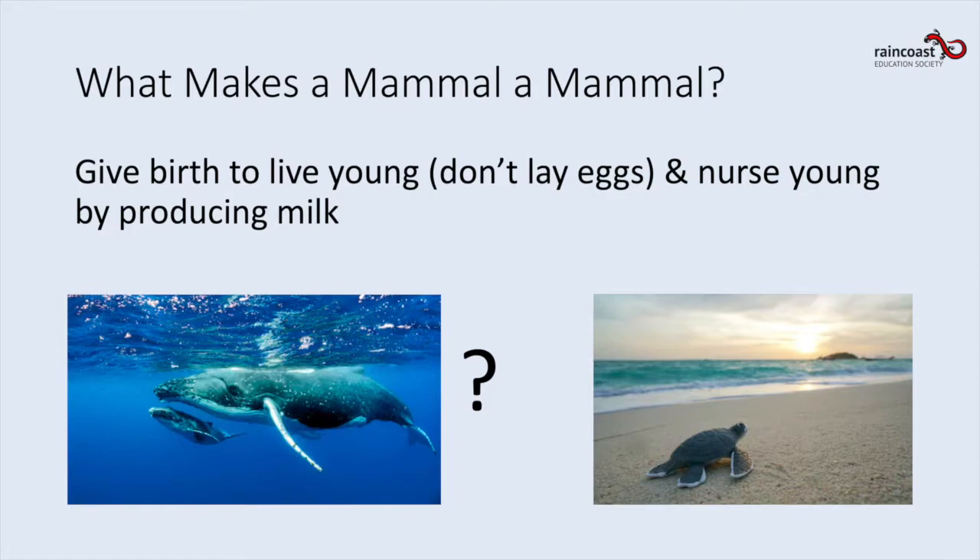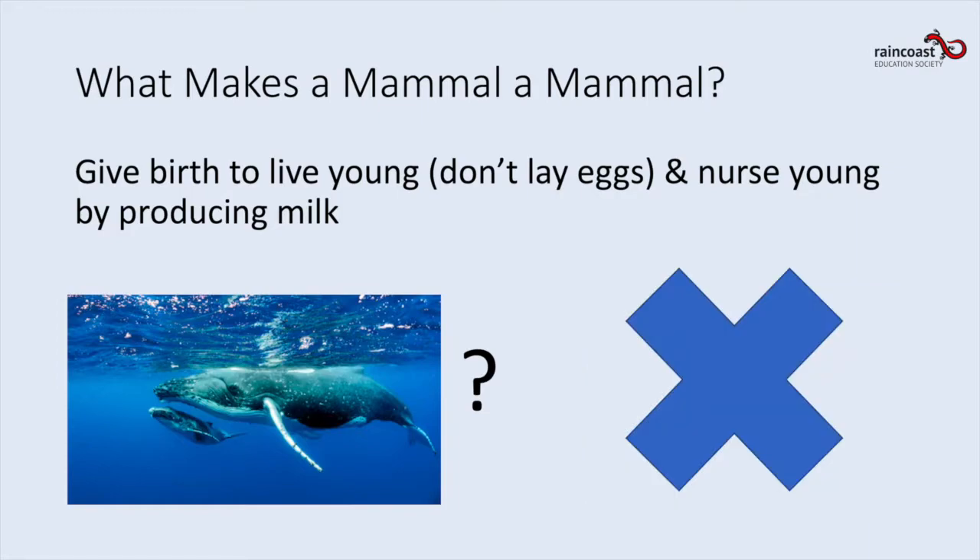Do you think whales give birth to live young, or do they lay eggs — or is it the turtle that gives birth to live young? If you thought whales, you're right! Whales are indeed mammals — they're warm-blooded, they have a backbone, they breathe air, they have hair, and they give birth to live babies. And yes, whales do have hair! They have hair follicles similar to whiskers on a cat, and usually it falls out shortly after they're born.